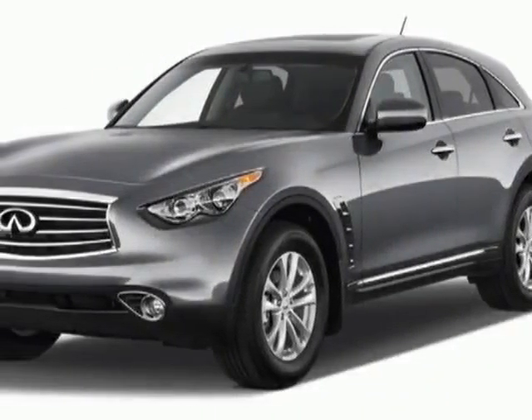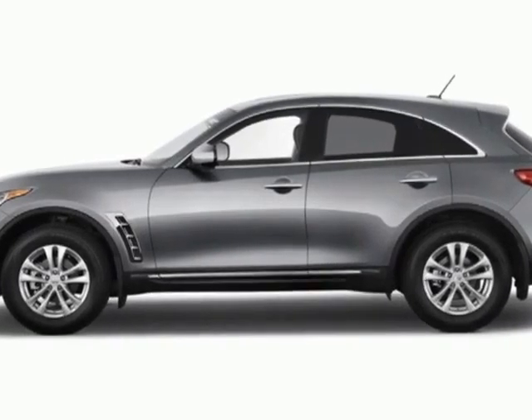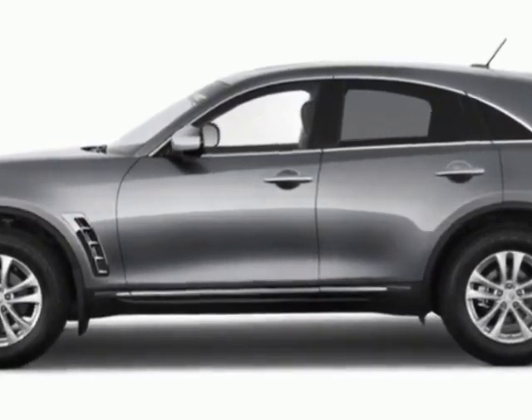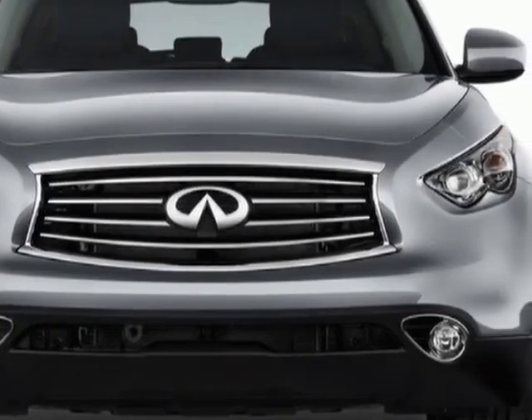Come take a look at this 2013 Infiniti FX37. This FX37 has just under 3,000 miles. For your protection, a warranty is available for this vehicle.